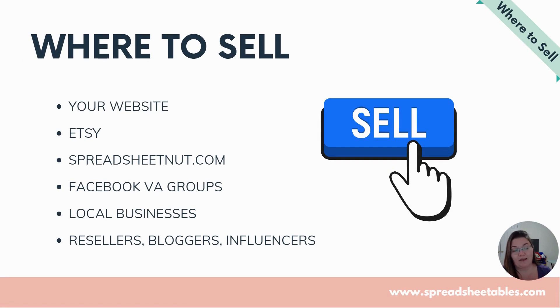Where to sell: you can sell on your website, make a blog, use WooCommerce, or sell on Etsy — very popular. Spreadsheet Nut is another platform. Sell in VA groups; you can target virtual assistants and make spreadsheets to help them serve their clients. Local business is a huge opportunity — if you live in a small area, lots of local businesses do everything manually with paper and notebooks. Go to them and offer a calendar or appointment-setter spreadsheet. They can see availability, put a checkmark, and it's booked. You can target resellers, bloggers, influencers — anybody and everybody.